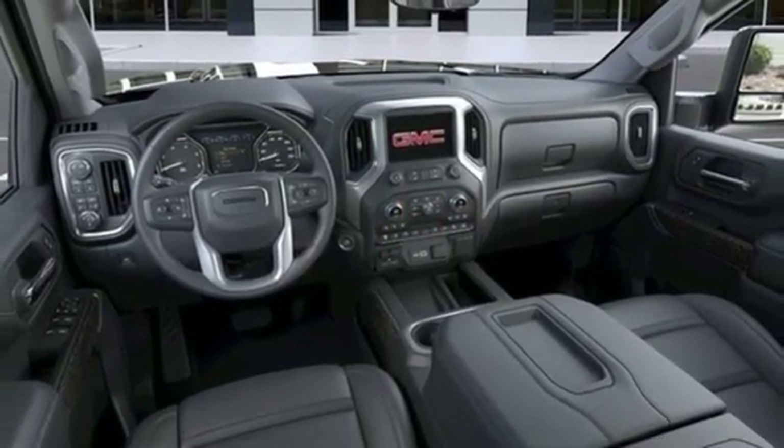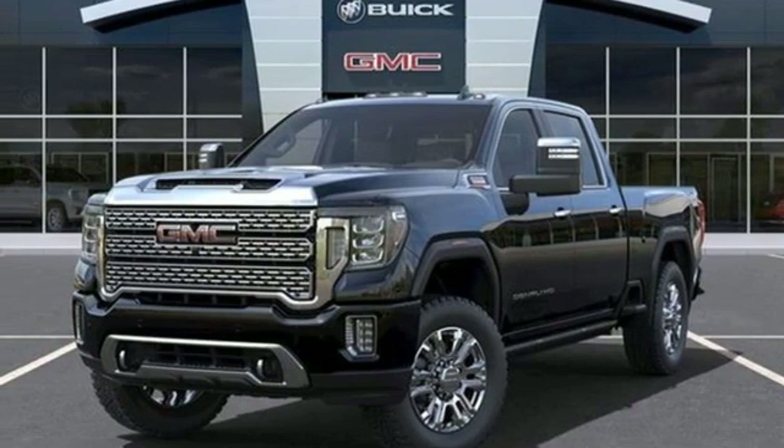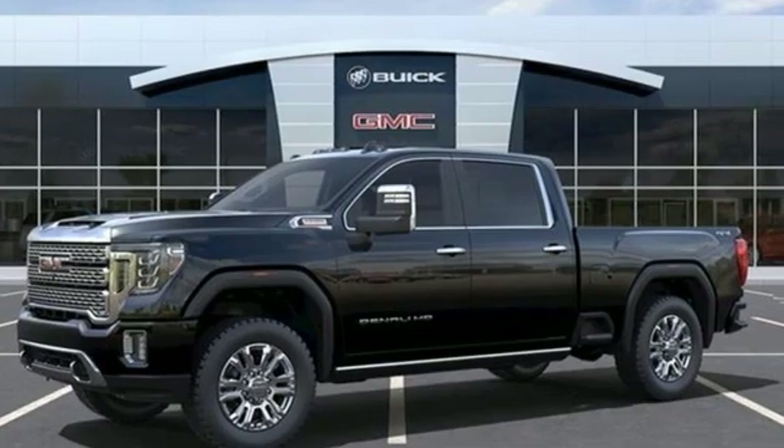Wi-Fi hotspot, heated and ventilated leather bucket seats, mirror-mounted spotlights, electronic shift on the fly, streaming video feed rear-view mirror, and intercooled turbo V8 engine.